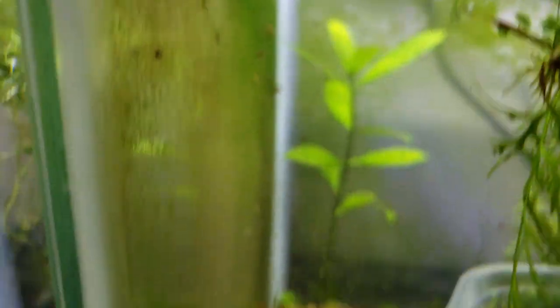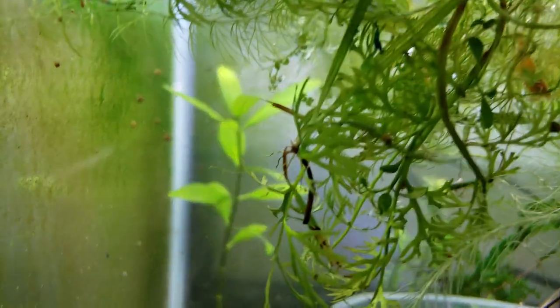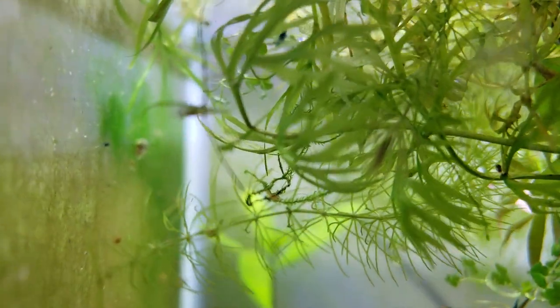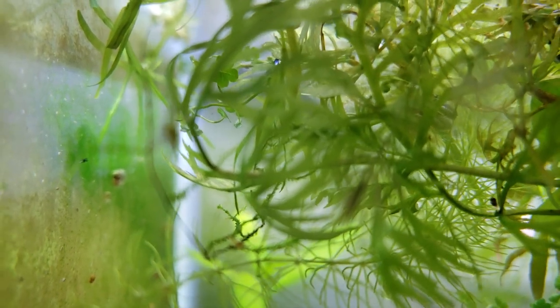Well, first of all, you can see there are different age groups of the blue dreams. There are some that are super teeny over on the wall — they were born just the other day. And then there are some that are probably three or four weeks old.